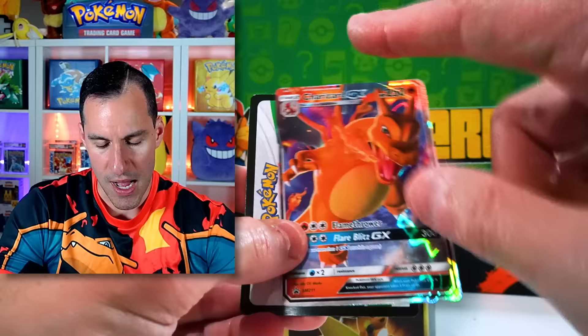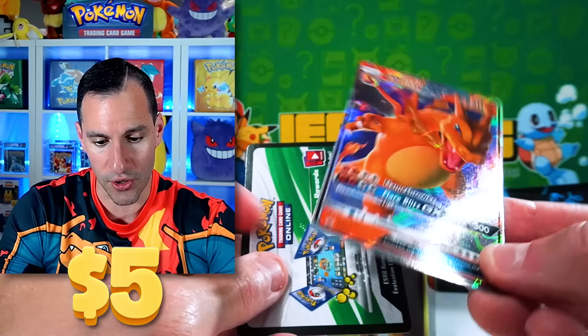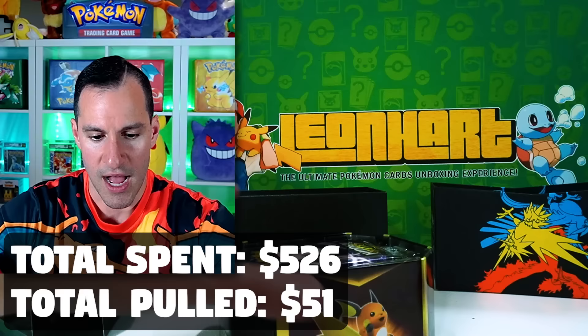Here's the Charizard card from the tin. I guess I should count this for the goal, however much it's worth. I feel like they had come out with different versions of the tins where the original ones had plastic and then they moved it to paper — but I may be wrong. Either way, we got some work to do on hitting that $526.